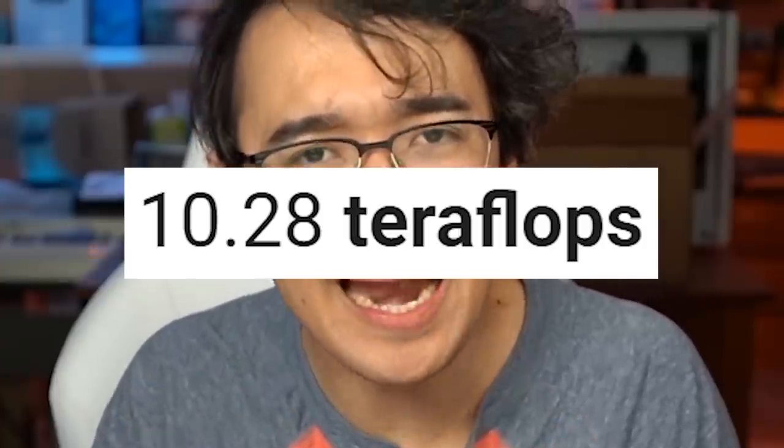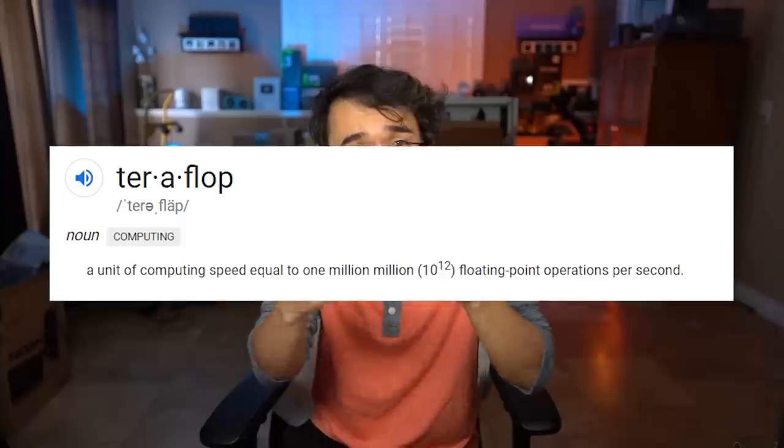For this video though, we're going to focus on one spec specifically: 10.28 teraflops of power. That is the amount of power that comes from the PS5's graphics processing unit. A teraflop is a unit of measurement for computing speed, and every graphics card has an amount of teraflops they can output. The equivalent of that power would come from a GTX 1080, and right now if you try to find that graphics card, even used, it sells for $350 — which is basically almost the entire $500 it costs for the PS5.